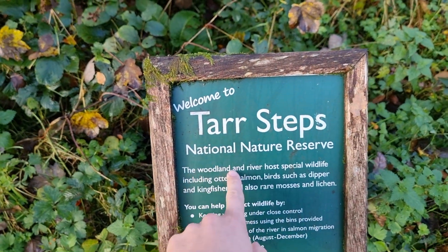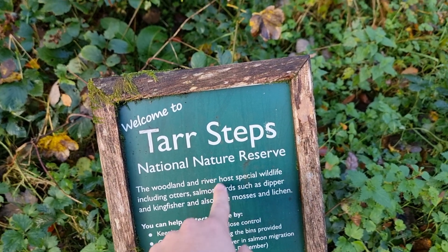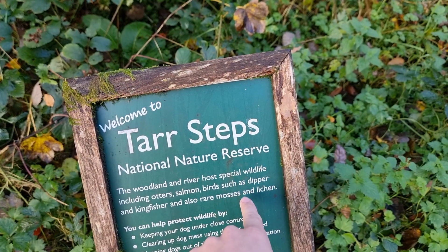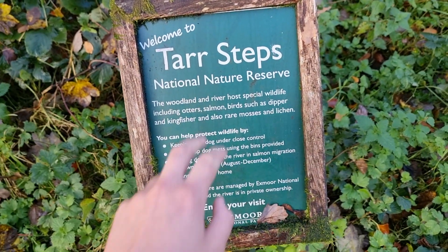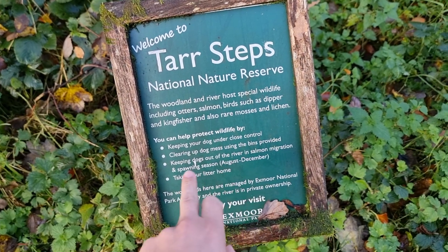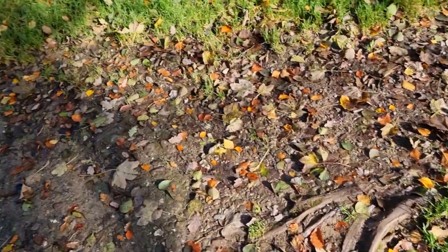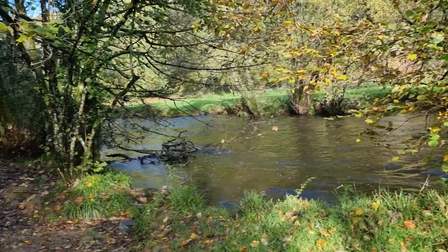The woodland and river are home to special wildlife including otters and salmon, and birds such as the dipper and kingfisher are also rare here. Just some information, but yeah, this is Tar Steps.